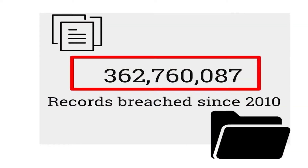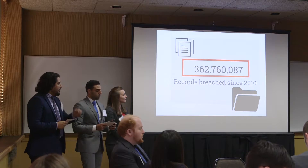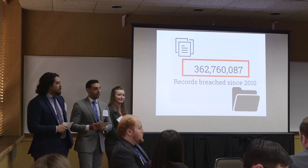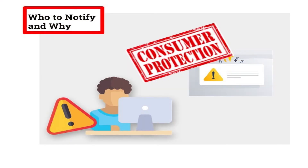According to the Privacy Rights Clearinghouse, since 2010 there have been over 3 million breaches in the financial industry. Generally, an institution must notify when there's unauthorized access to or acquisition of data that has been or reasonably will be misused. Notification is required to protect consumer information and retain consumer trust.